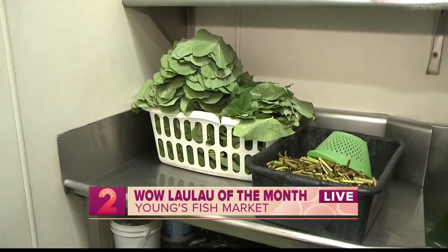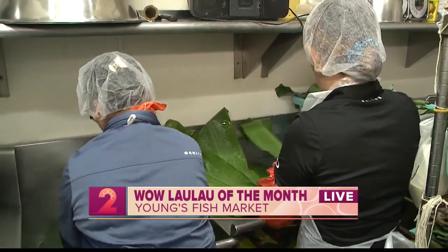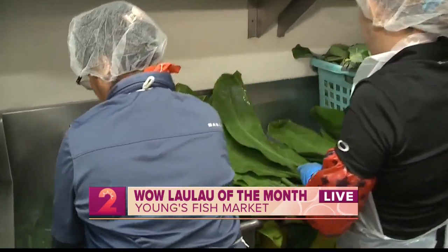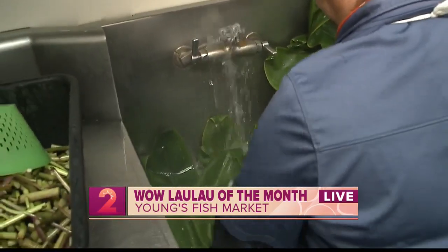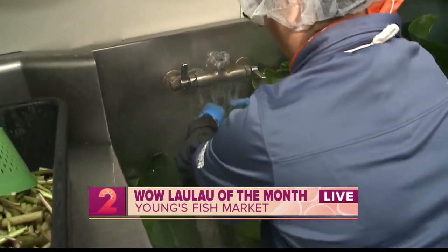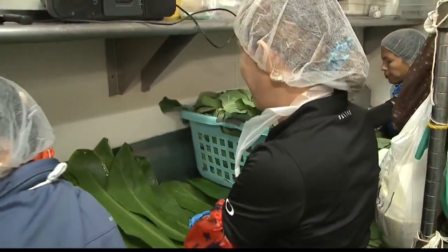The boss in Lanai was sitting down talking stories about how Young's Fish Market is known for one of our best lau laus. And then they decided to make different lau laus during the month so you can try out different flavors. Right now they're starting with the oxtail lau lau.